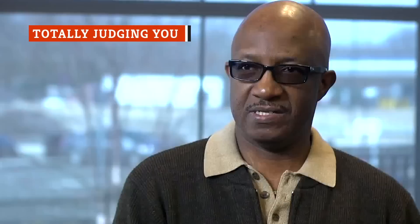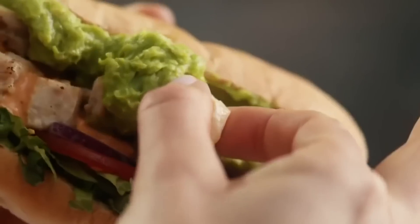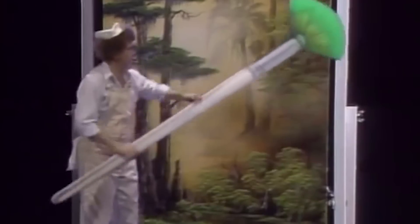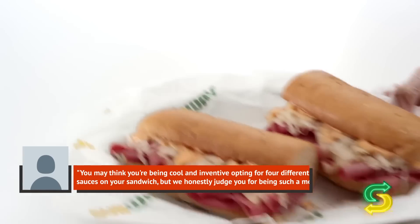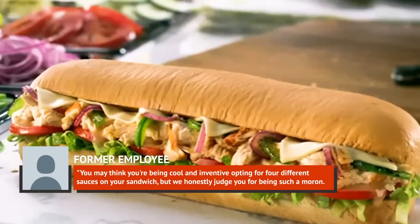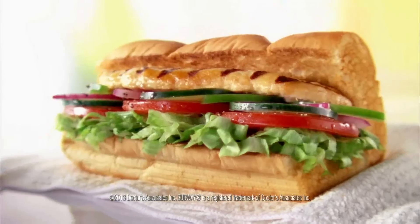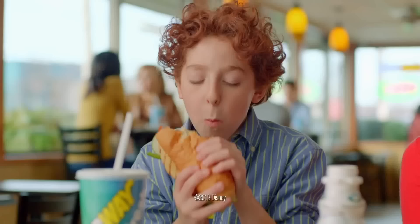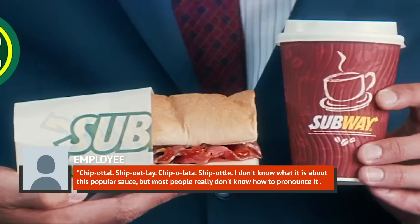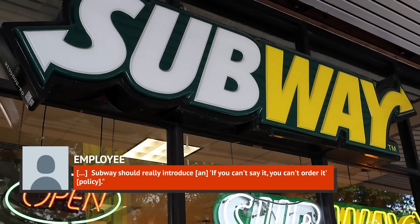Everyone has one or two quirky eating habits, and that's perfectly fine. But when you spend your days assembling sandwiches at Subway, you find fun wherever you can, even at the expense of some poor sandwich lovers' particularities. Employees usually won't say no to odd requests — they're artists, after all — but you can bet they'll gripe about it later. One former employee complained: "You may think you're being cool and inventive opting for four different sauces on your sandwich, but we honestly judge you. Two sauces? Fine. Any more than that, and it just becomes overly-sweet gloop that destroys the sandwich." Even a fairly mundane order can be subject to ridicule if it's mispronounced, like the very popular chipotle sauce. The employee explained: "Chipotle, chipotle, chipolata, chipotle — most people really don't know how to pronounce it. Subway should really introduce an if-you-can't-say-it-you-can't-order-it policy."